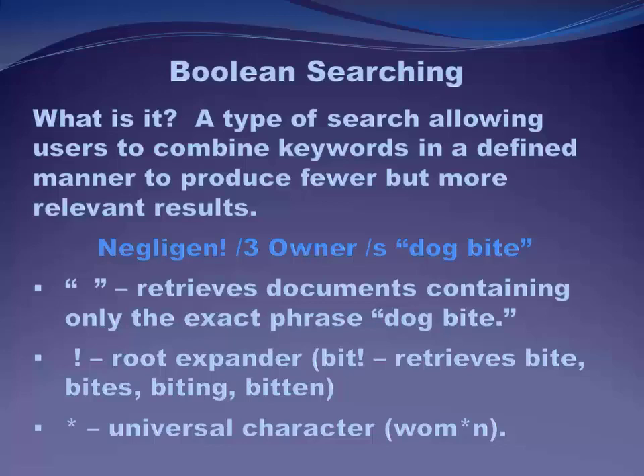Let's look at some of the operators, terms, and connectors we can use to construct a Boolean search. If you put a series of words in quotes, you're telling the database to retrieve documents containing only that exact phrase — so you have to be sure you know the exact phrasing, because sometimes you don't know how a statute or case will phrase something. The exclamation point is a root expander. So if I put 'BIT!', I'm telling the database to retrieve anything starting with BIT: bite, bites, biting, bitten. Then there's the universal character — the asterisk. If you didn't care whether you got 'woman' or 'women,' you could put 'WOM*' and it would retrieve anything with WOM followed by anything.